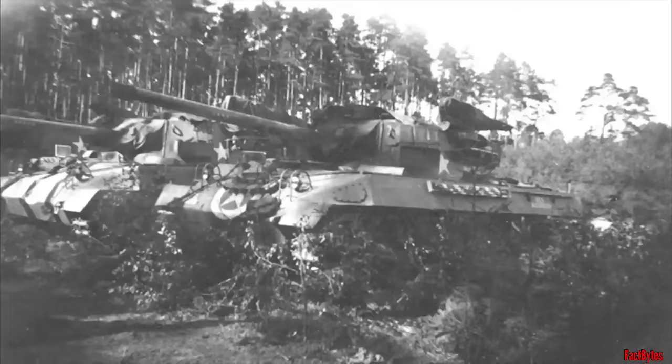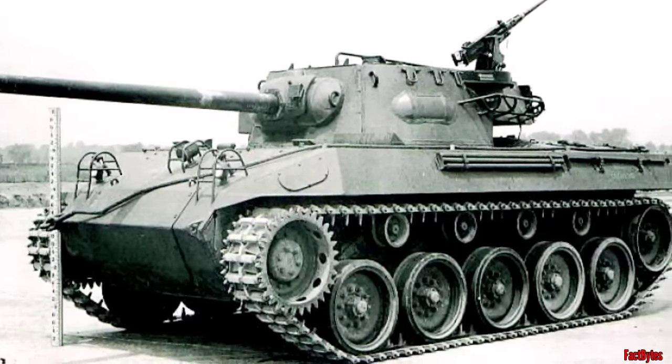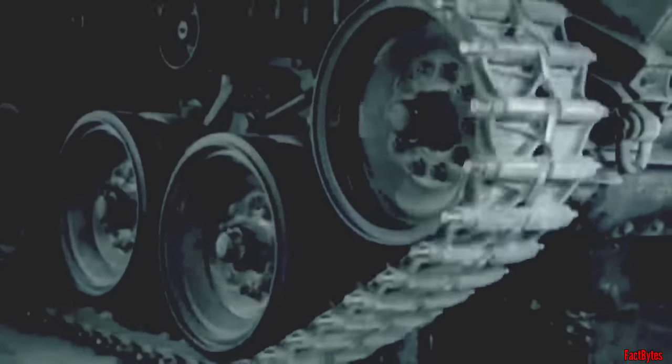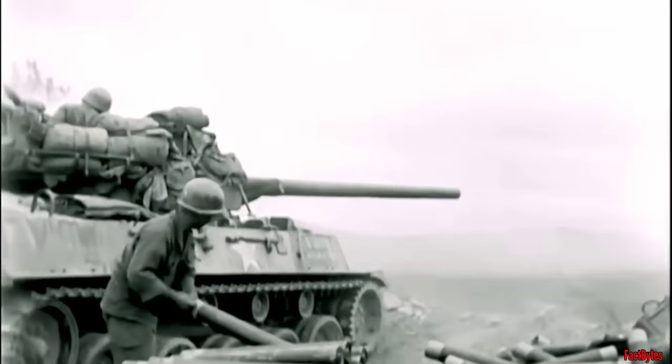They sought a solution that emphasized speed, cost-effectiveness, mobility, and firepower. To achieve this, the test models of the T-70 prototype were acquired, which embodied the ideal panzer hunter. The result was the M18 Hellcat, which not only became the fastest armored vehicle of its time, but also stood as one of the most efficient anti-tank weapons of World War II.